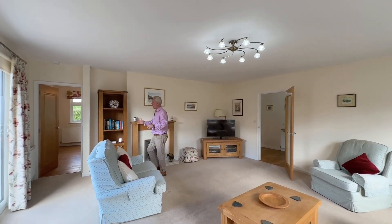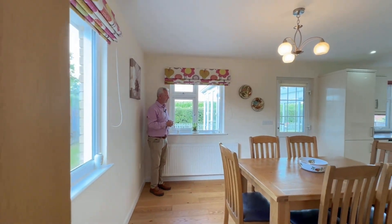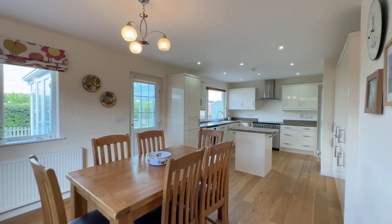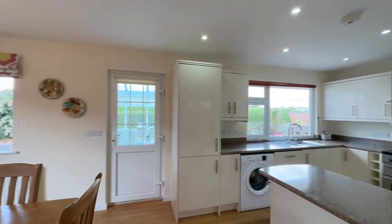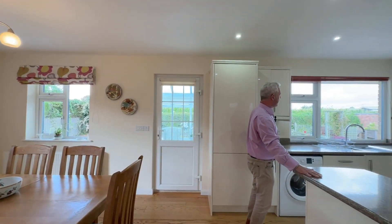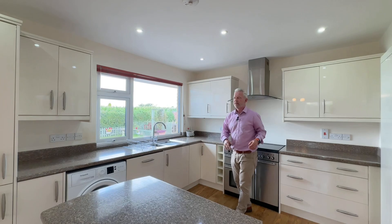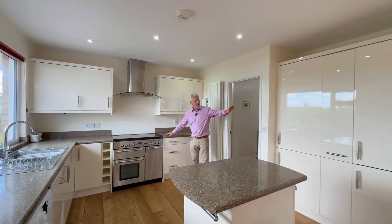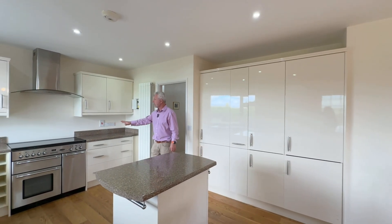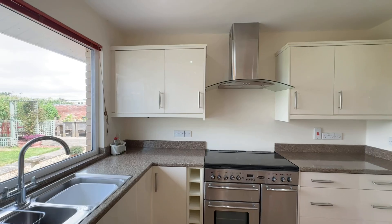We're going to walk through to the kitchen family room. This has been completely refurbished, as you can see. Oak flooring throughout this area. It's a lovely all-year-round kitchen family dining room. We've got a wealth of high gloss cream units. There's a pantry cupboard, a central island, and a wealth of working surfaces with drawers and cupboards below. Integrated dishwasher here, integrated fridge, and further storage. There's a Range Master stove that can be purchased if of interest. Above that, we've got a stainless steel and glass extractor canopy.